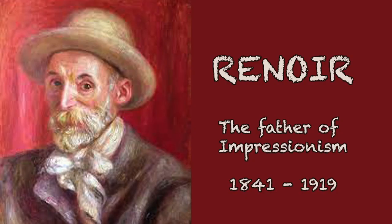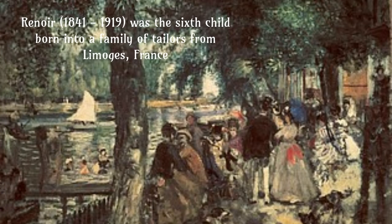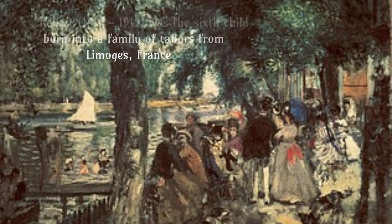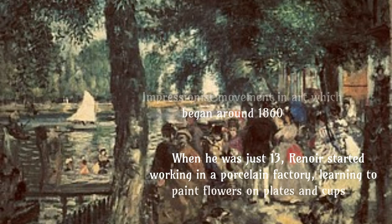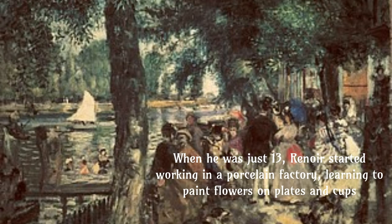Hey folks, meet Pierre-Auguste Renoir, the father of Impressionism. Renoir was the sixth child born into a family of tailors from Limoges in France. He was one of the founders of the Impressionist movement in art, which began around 1860. When he was just 13, Renoir started working in a porcelain factory, learning to paint flowers on plates and cups.